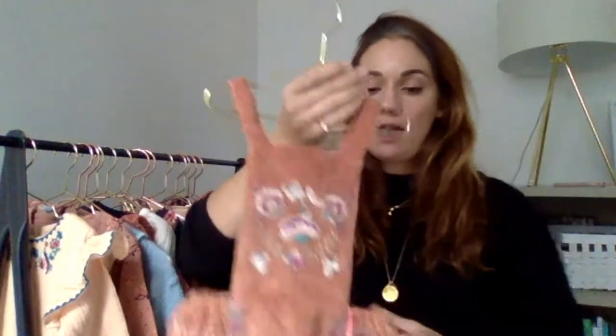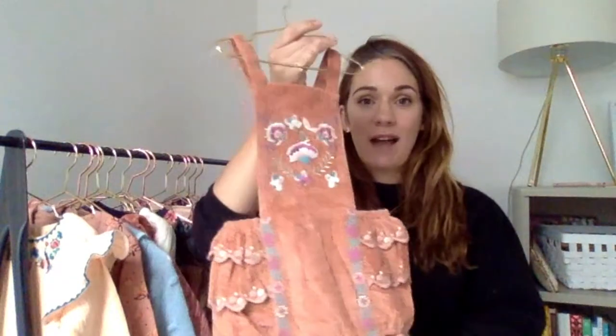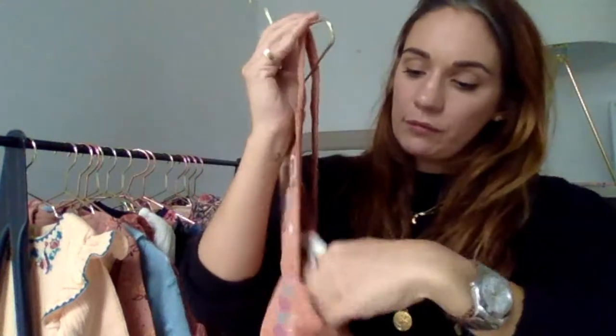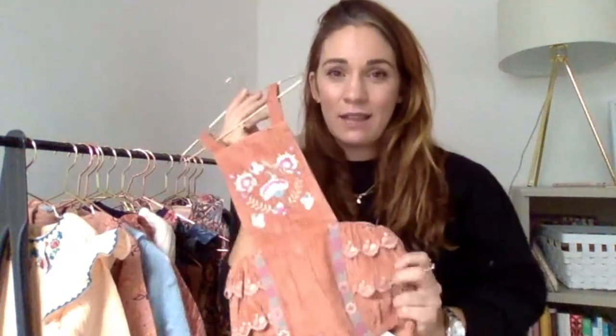One of my favourite pieces from this season — it's in loads of the campaign images — is the Alessa romper in the terracotta. These are absolutely beautiful. This shape is repeated sort of every season, but this is in a beautiful corduroy, which is so in at the moment. You've got the amazing embroidery down the front and the beautiful little ruffles, which go all the way around the back. Not to mention the adjustable little straps, so you've got so much longevity. You can stick it on with a little vest underneath, or put the Yulia blouse underneath — whatever takes your fancy.